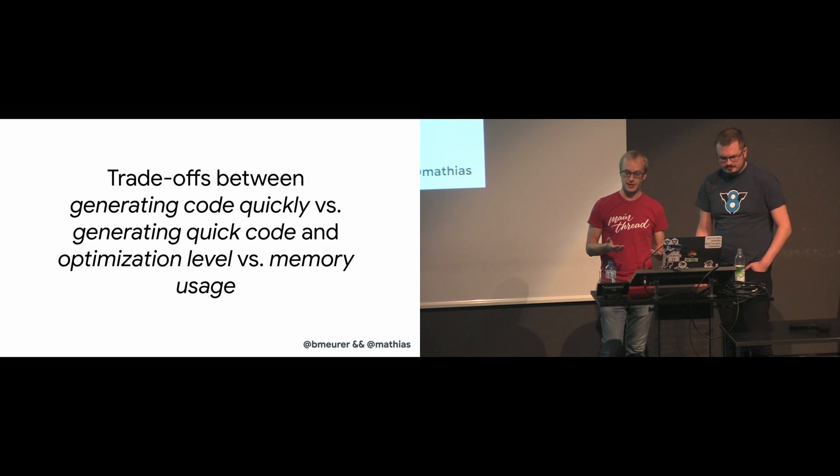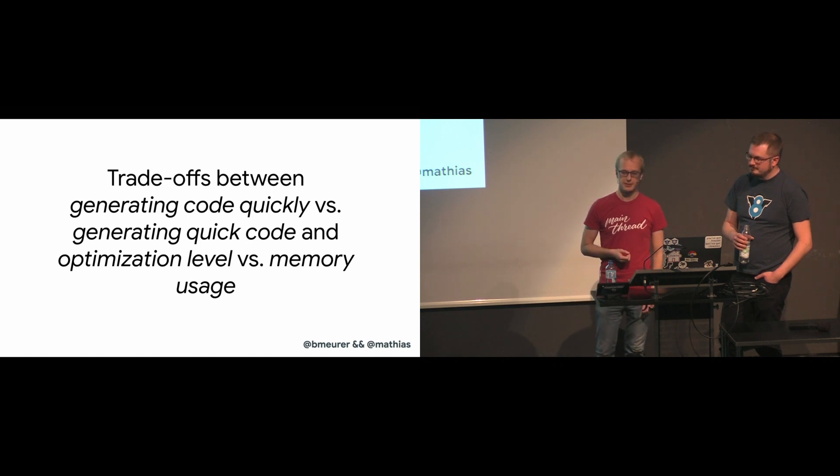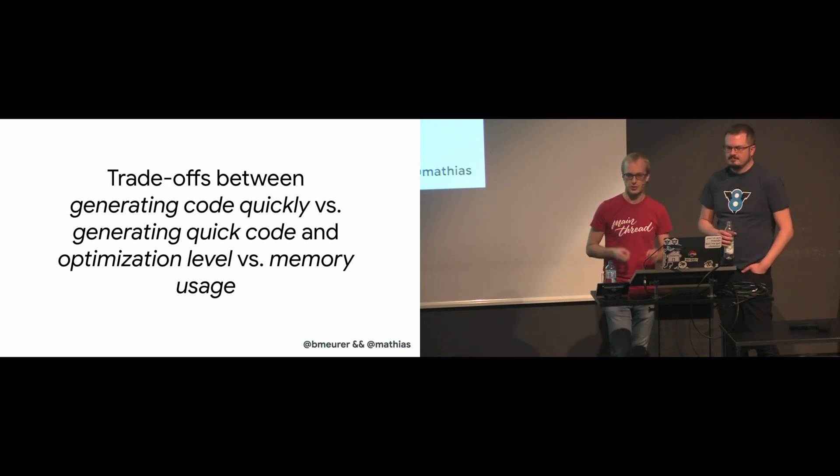In addition, there's a trade-off between the optimization level and the memory usage of the generated code, and that is why JavaScript engines only optimize hot code.